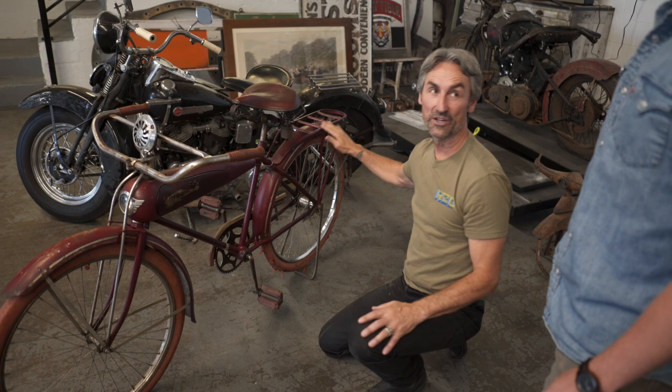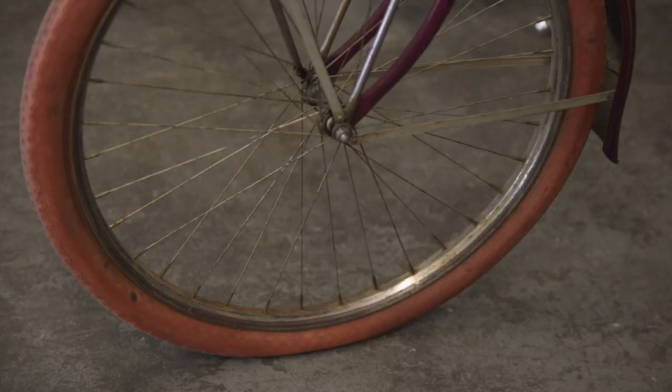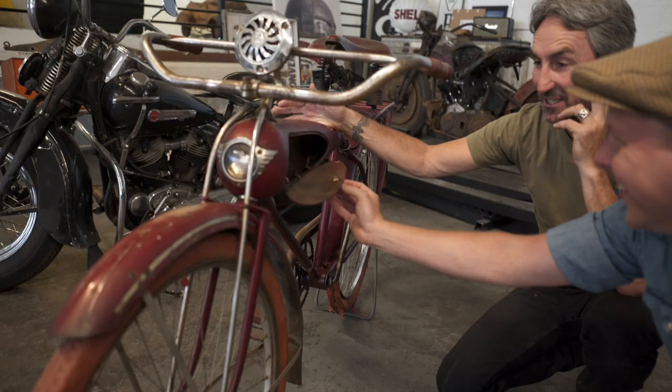They were playing with the durometer of the rubber, so you had blue tires, blue and white tires, red tires — these are the original tires. This was very, very innovative. That's just incredible. This is what I dreamed about owning for so long. To find an Aerocycle in a barn, you know.